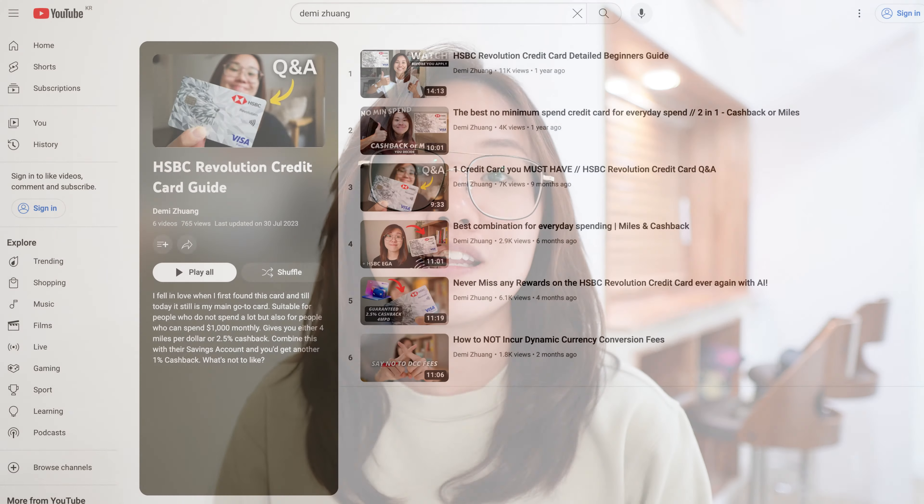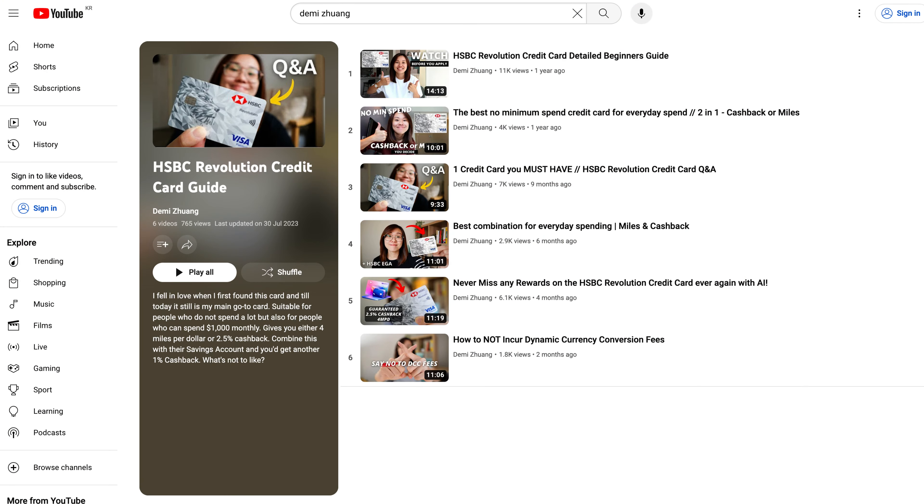While they're still running the promotion, you should try it out for yourself as well. There are also additional perks I haven't mentioned. I have an entire dedicated playlist on the HSBC Revolution credit card — I'll link the playlist above and below — showing how you can optimize the use of these two combinations for your everyday spending in Singapore. I hope that playlist will help you.